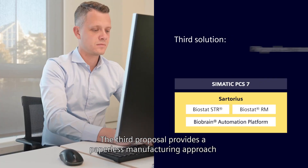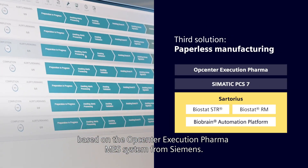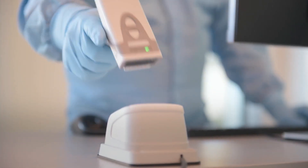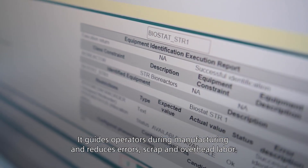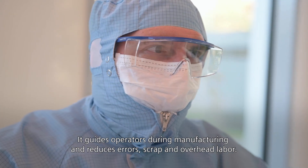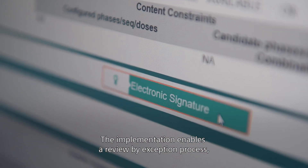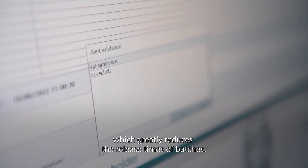The third proposal provides a paperless manufacturing approach based on the OpCenter Execution Pharma MES system from Siemens. It guides operators during manufacturing and reduces errors, scrap, and overhead labor. The implementation enables a review-by-exception process, which greatly reduces the release times of batches.